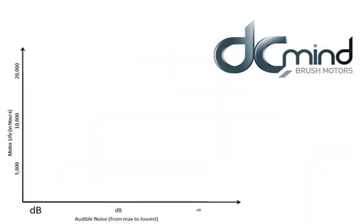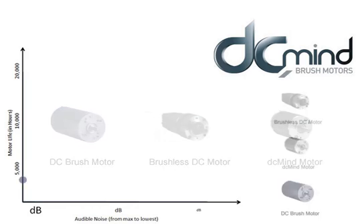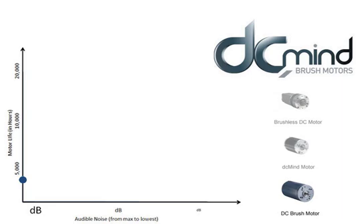In this graph we compare motor life and audible noise between a standard DC brush motor, brushless motor, and DC Mind. A standard brush motor on the market lasts three to five thousand hours, where a brushless motor is usually marketed at twenty thousand hours of life, which is one of its key characteristics. However, not everyone needs this amount of life. DC Mind was engineered to be in the ten thousand hour range, a drastic improvement over a standard DC motor on the market.